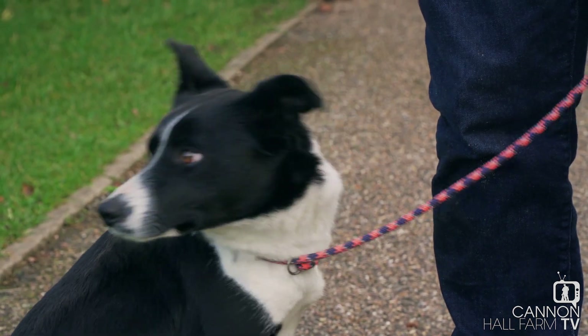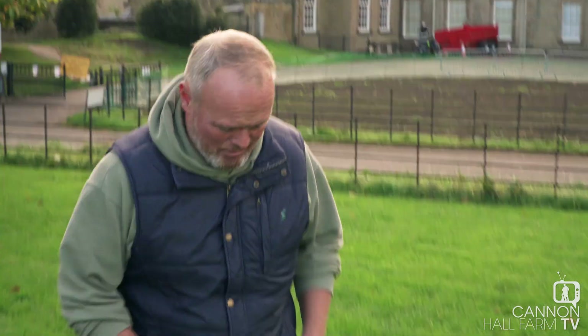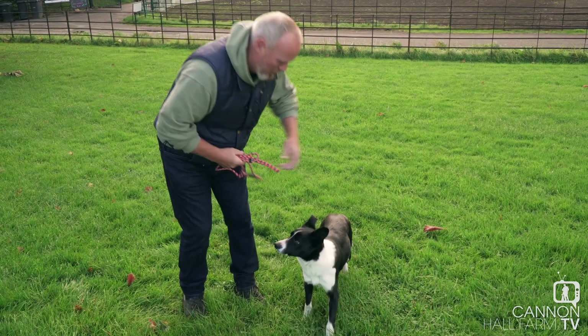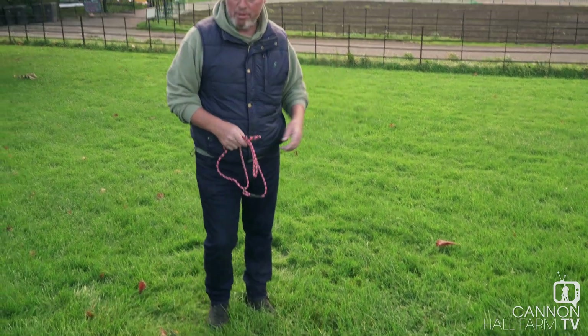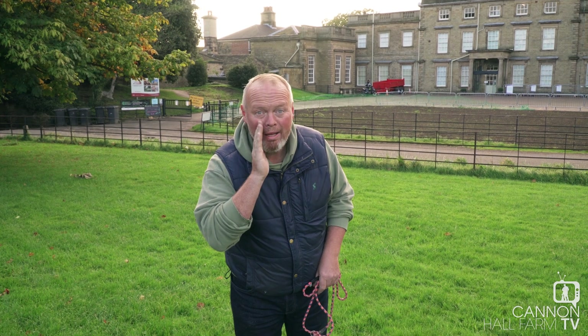Right, I'm going to tell you a little bit about her training. There are some basic commands when training a sheepdog. I'm going to let Pip go now so that she doesn't hear me telling you what the commands are. Go on, Flower — go and have a run. Right. The basic commands for Pip are come by and away.